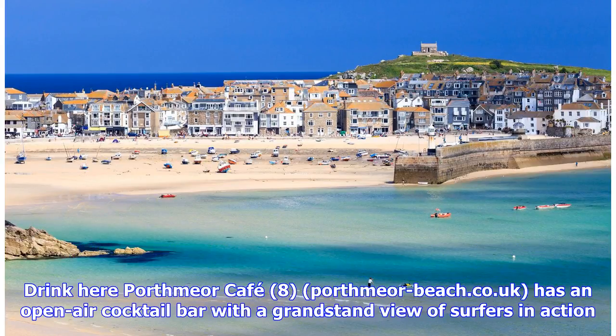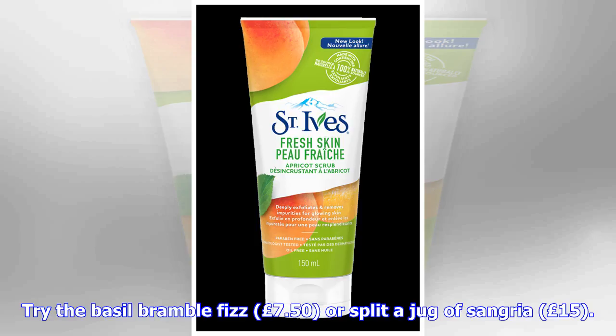Porthmeor Café at portmior-beach.co.uk has an open-air cocktail bar with a grandstand view of surfers in action. Try the basil bramble fizz at £7.50, or split a jug of sangria for £15.